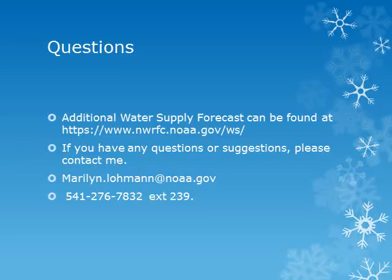Additional water supply forecasts can be found at the website listed. If you have any questions, please contact me either by email or by phone. Please join me again in February for an update on the snowpack and expected water supply for 2017. Thank you.